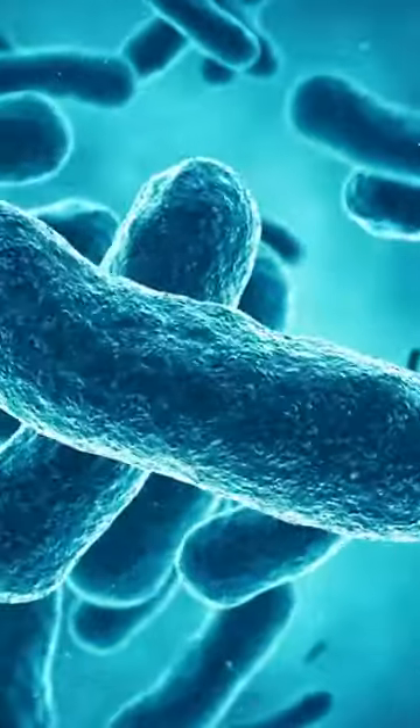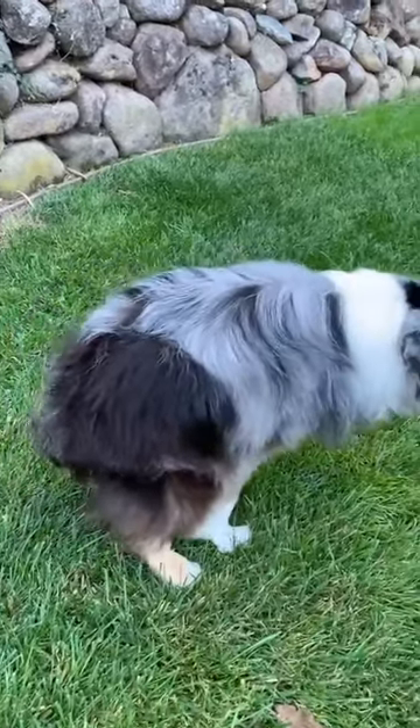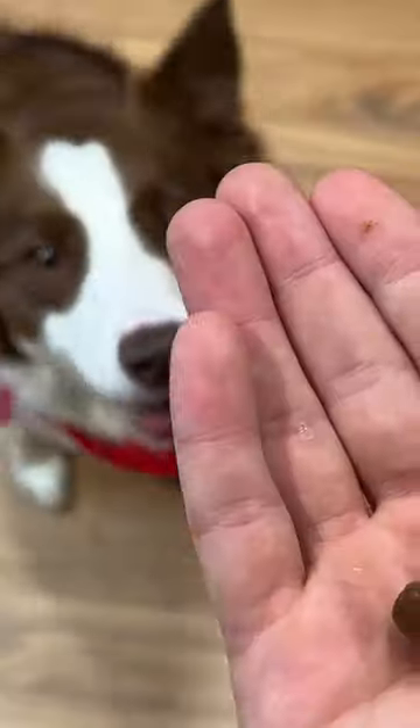Number two: introduce probiotics. This friendly bacteria can also help firm up stools. You can add kefir, fermented veggies, or probiotic dog-specific supplements to their daily routine.